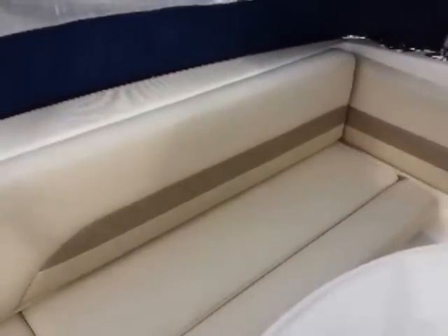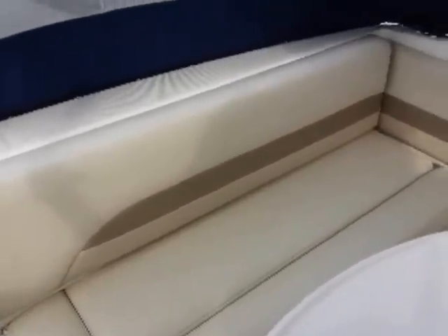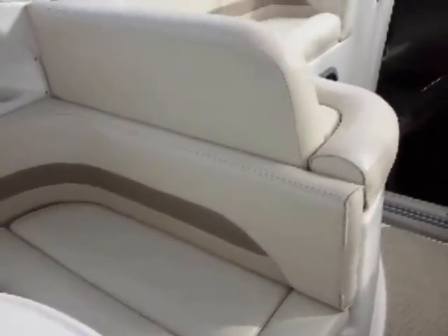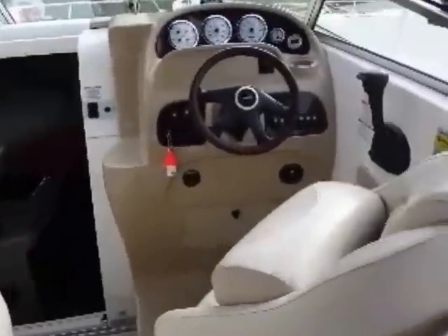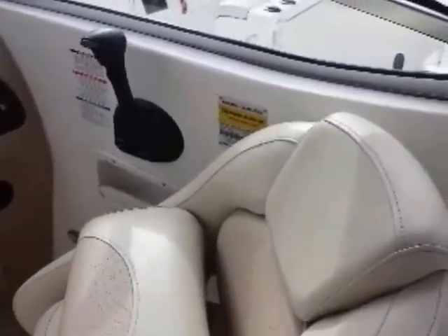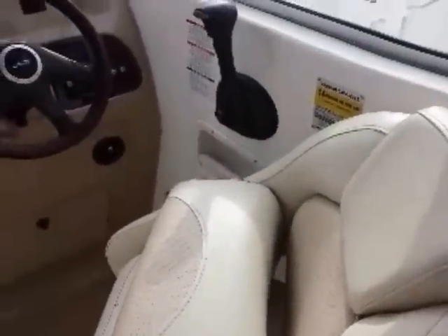This rear seat actually folds up completely out of the way — very thoughtful of Chaparral. The seat over here is removable as well, which is pretty cool. There's also a bolstered helm seat, a super nice feature that makes docking and everything that much more comfortable and easy, and you can get your head up above the windshield.